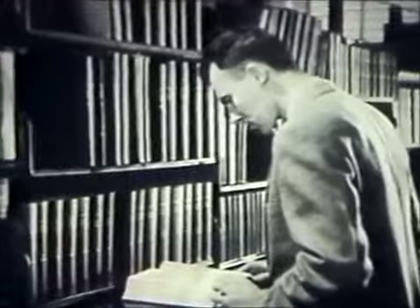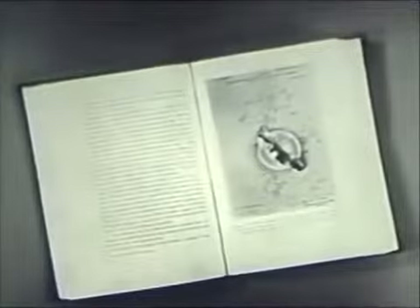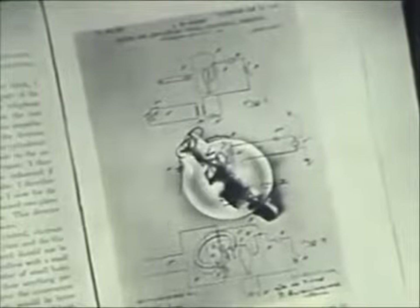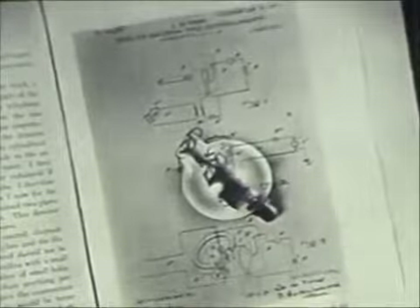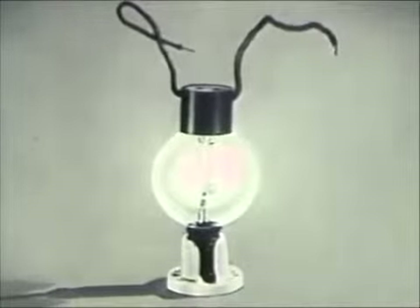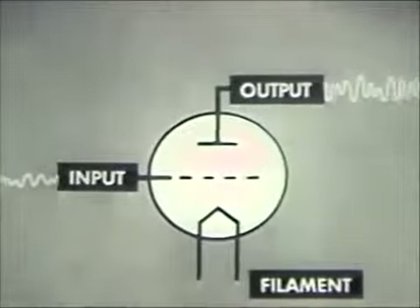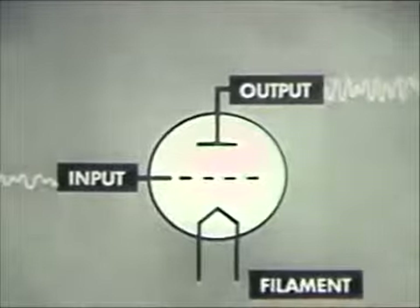The roots of the electronic age reach back into the early years of our century. In 1907, Dr. Lee DeForest discovered that a grid of fine wire placed between a filament and a metal plate in a vacuum tube could control the flow of electrons between the filament and plate, and the tube could be made to amplify as well as detect electrical waves. He called this amplifying tube an audion. Weak signals applied to the input or grid of the audion caused similar and much stronger signals to flow from the plate or output.